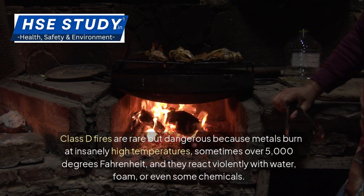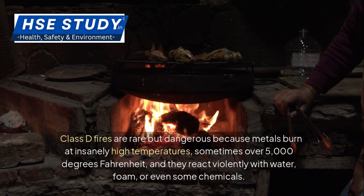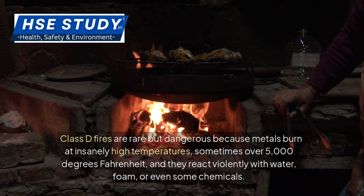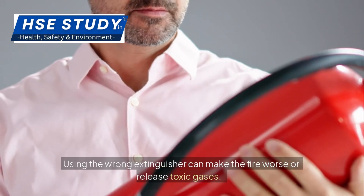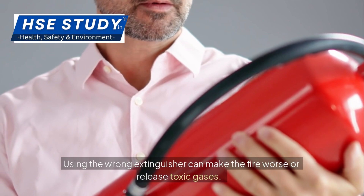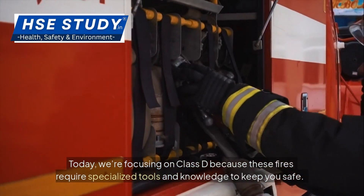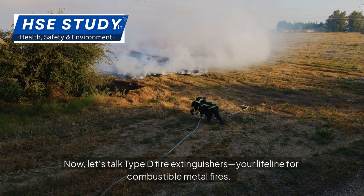Class D fires are rare but dangerous because metals burn at insanely high temperatures — sometimes over 5,000 degrees Fahrenheit — and they react violently with water, foam, or even some chemicals. Using the wrong extinguisher can make the fire worse or release toxic gases. Today we're focusing on Class D because these fires require specialized tools and knowledge to keep you safe.